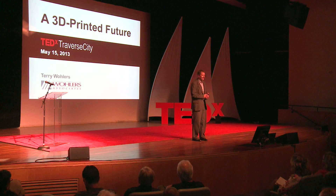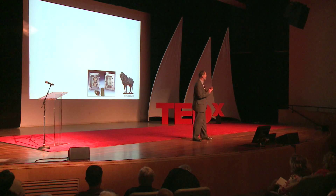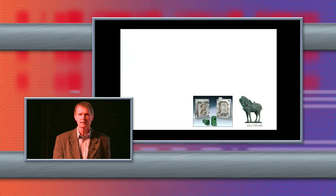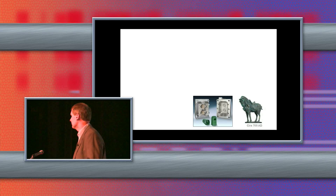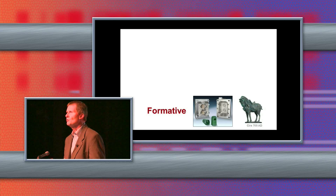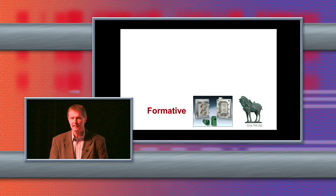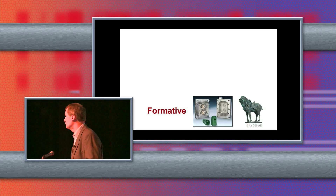I'd like to tell you a little bit about manufacturing. It goes back thousands of years. The part on the right is a casting that's more than 1,300 years old, and the part just to its left is a mold. These are formative type processes where you mold or cast or somehow shape materials. There's lots of lead time, lots of expense. You lock yourself into a design, but it works and we continue to use this process.